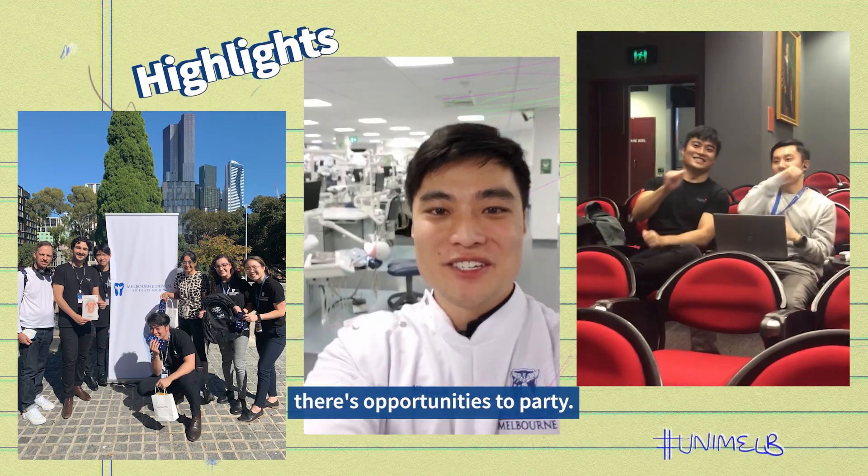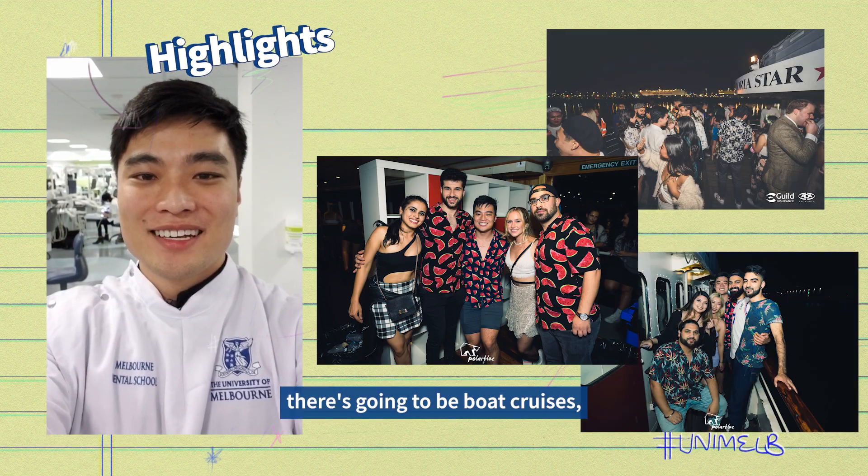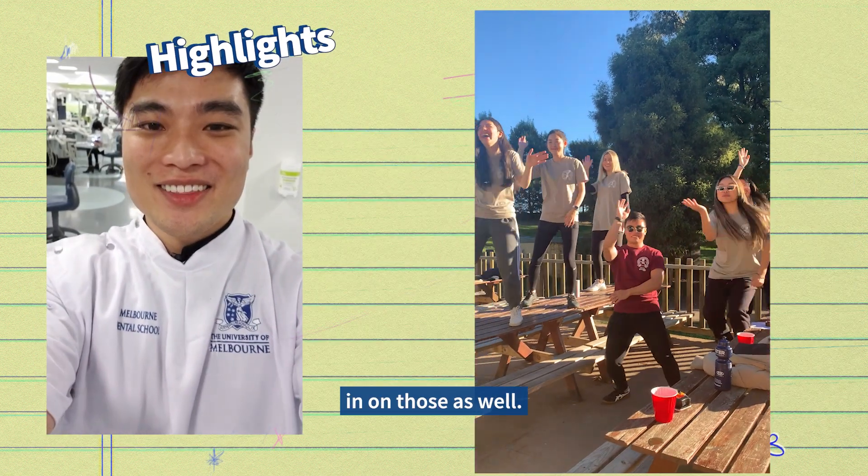So in between your studies, there are opportunities to socialise. Every year there's going to be boat cruises, formals and dent camps. So make sure you join in on those as well.